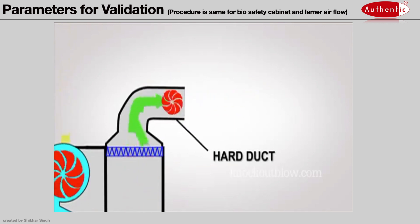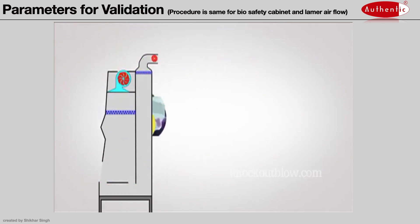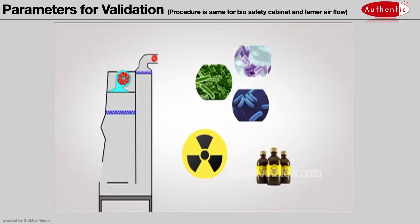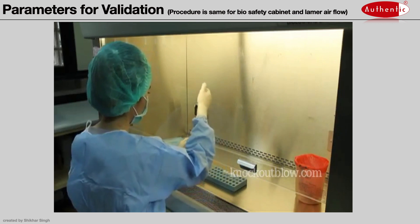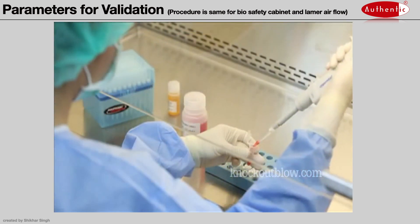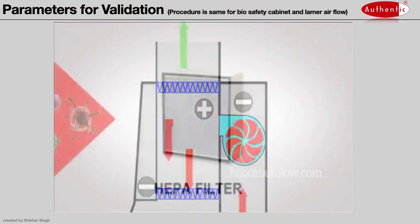This type of cabinet may be used as an adjunct for microbiological studies with biological agents that require treatment with toxic chemicals and radionucleotides. In conclusion, the concept of BSC operations revolves around how the blower works and the efficiency of the HEPA filter.